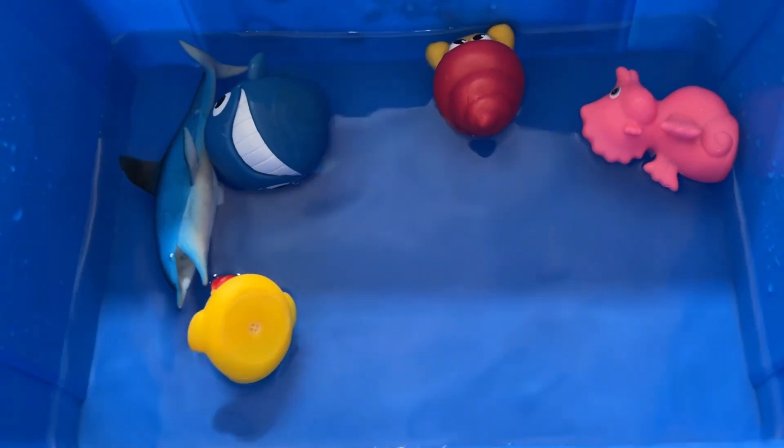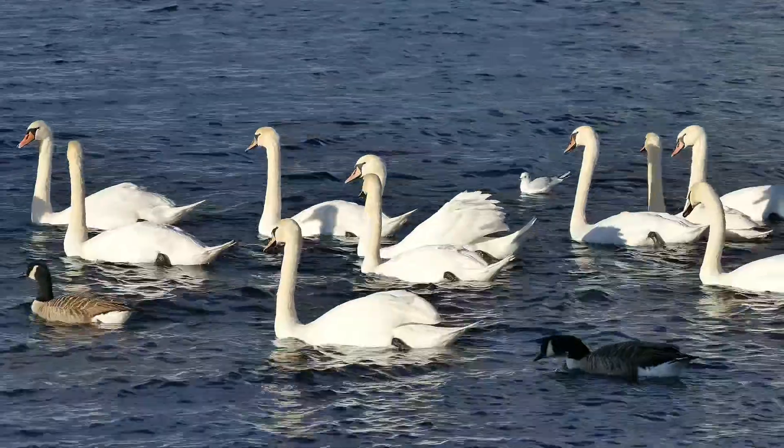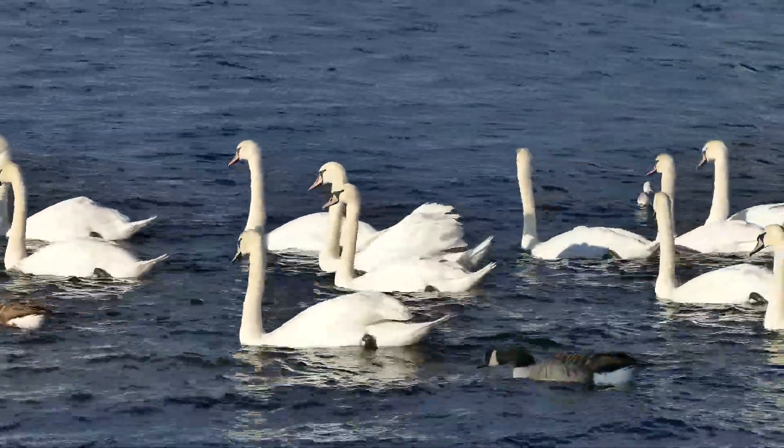All types of ducks have waterproof feathers. A unique system of blood vessels keeps their feet warm in icy weather. Not all ducks make a quacking sound.